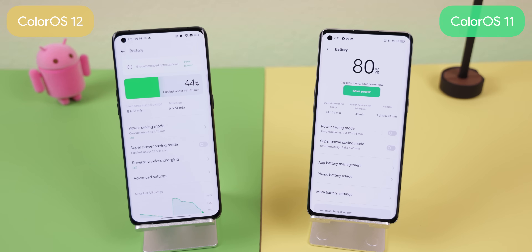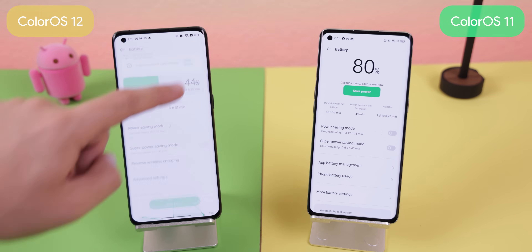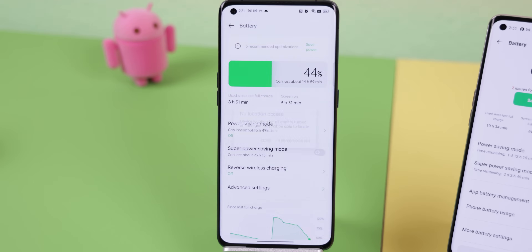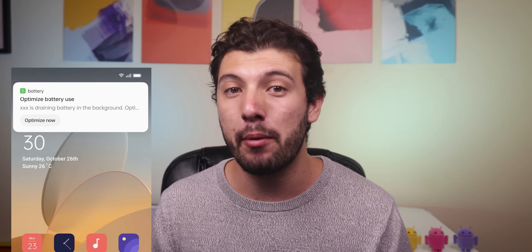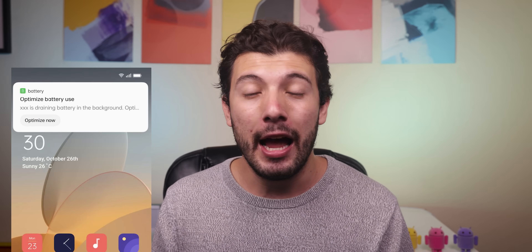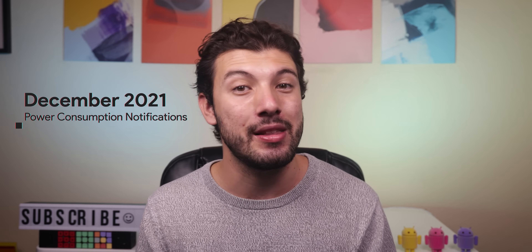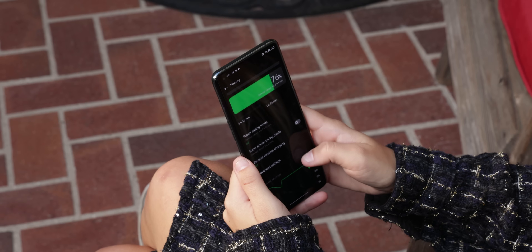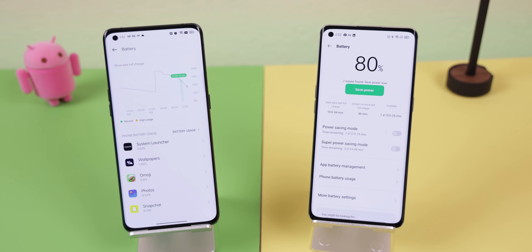The battery menu also got a considerable redesign. There's a big green bar at the top that clearly shows the current battery level, along with suggestions for optimizations like turning off power-draining apps or changing certain settings — handy if you're not sure why your battery is draining fast. ColorOS 12 will also notify you when an app is consuming abnormal amounts of power and give you the option to close those apps, though these notifications won't be available until December at the earliest. The battery menu now also displays a chart of power usage from the last 24 hours.